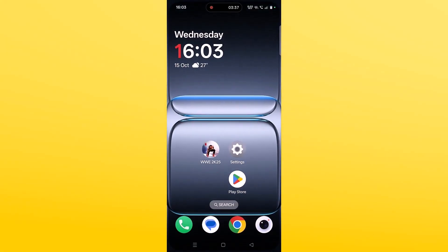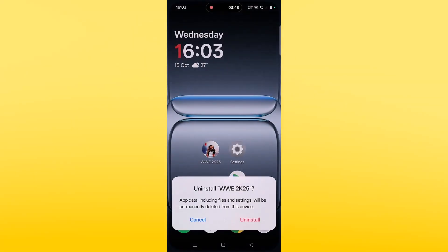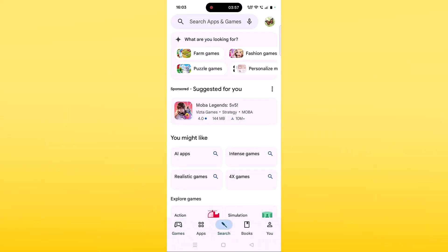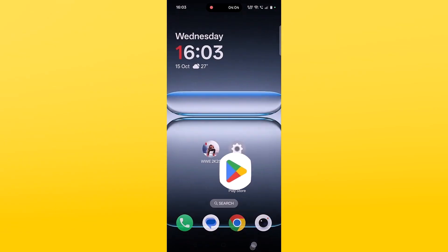If none of the solutions work, the last solution is to reinstall the WWE 2K25 Netflix Edition app. Tap and hold the WWE 2K25 app, click on Uninstall, and confirm. Then restart your Android device, open the Play Store, search for WWE 2K25 Netflix Edition, install it, and then launch the game and check if your problem is solved.